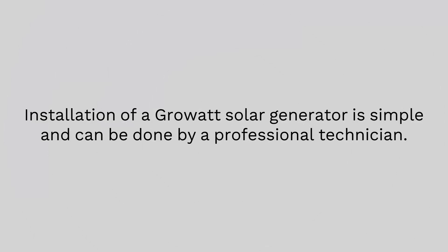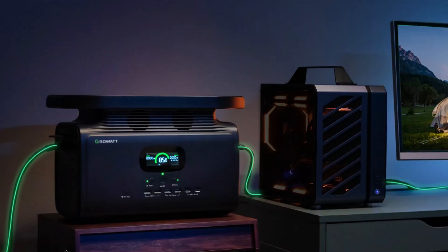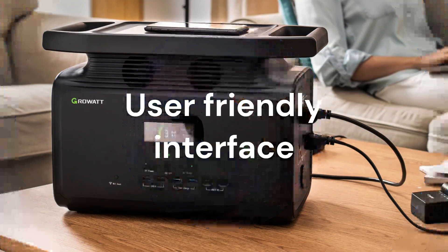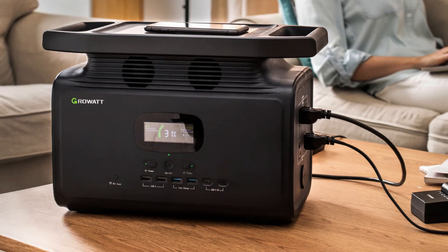Installation of a GrowWatt solar generator is simple and can be done by a professional technician. The generator has a sleek design and requires low maintenance. It also comes with a comprehensive warranty to give you the peace of mind you desire. The user-friendly interface is equipped with intelligent app control, which gives you control at your fingertips.